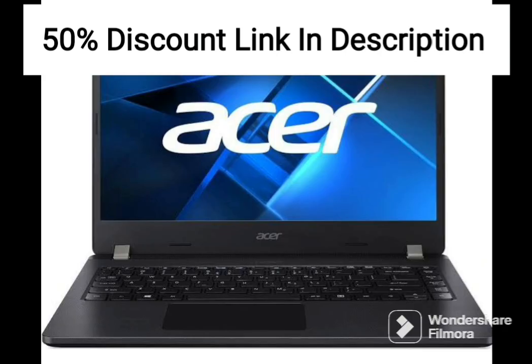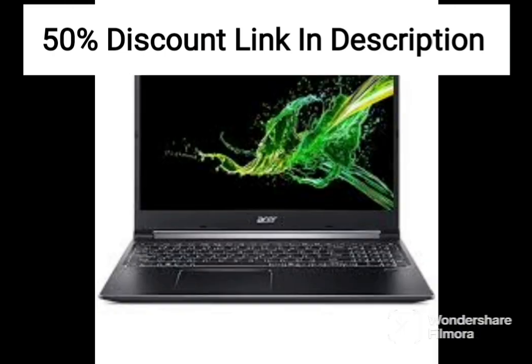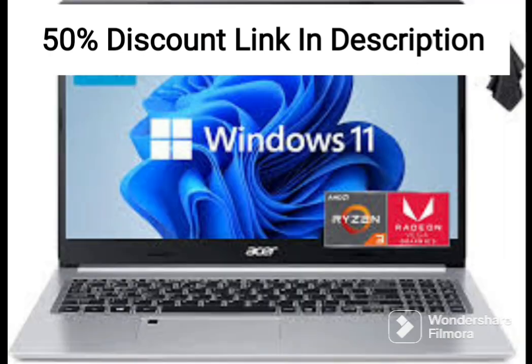The 15.6-inch Full HD display is sharp and clear, making it perfect for work and entertainment. The laptop also features a backlit keyboard, making it easy to type in low-light environments.